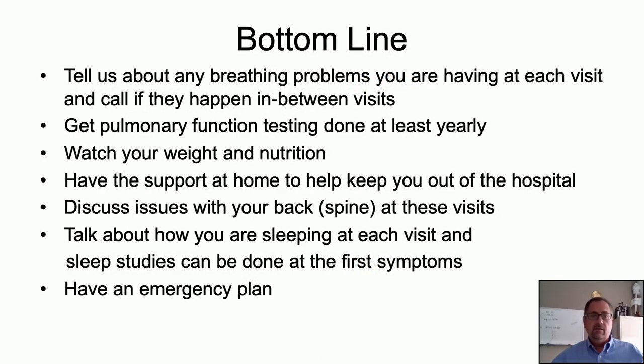In summary: multidisciplinary care is essential in Duchenne muscular dystrophy. If we don't ask about a specific breathing issue, please bring it up. Get pulmonary function testing at least yearly. Watch your weight and nutrition. Discuss any concerns about back pain or spinal changes. Realize that sleep issues are important to treat. Do your prescribed chest therapy and have an emergency plan. That emergency plan will be discussed next by Dr. Meyer.